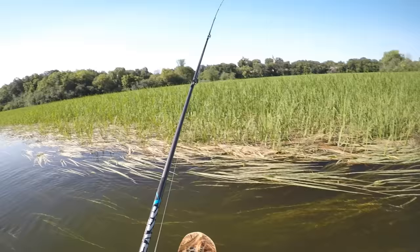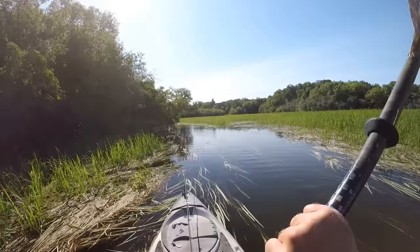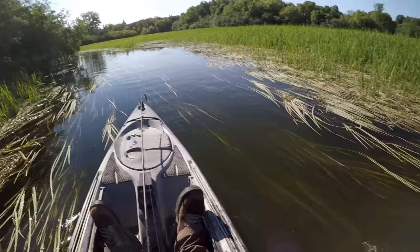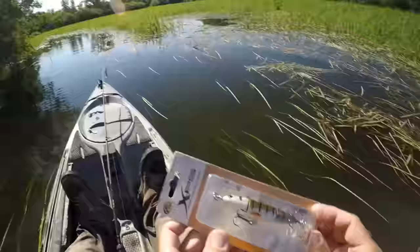Yeah, it makes some pretty good plopping commotion — looks like both of the props were spinning like they should. So I'm gonna keep paddling my way up to where it gets a little bit deeper and get out of these weeds a little bit. We'll see if that's where the smallies are hanging out today, and we'll see if double the plopper equals double the fun.